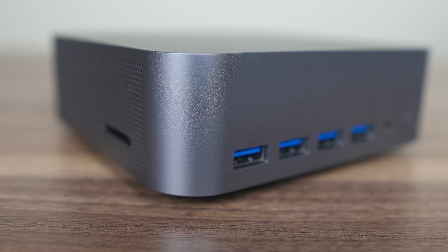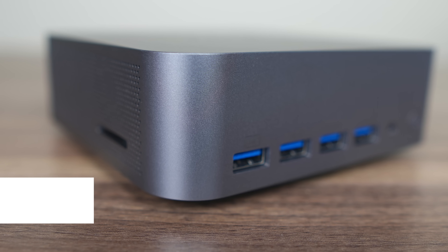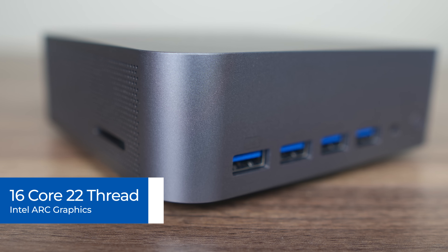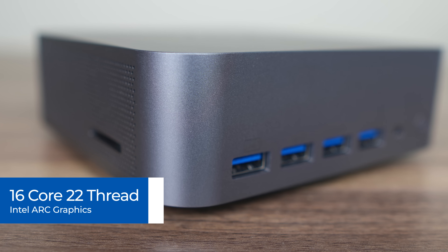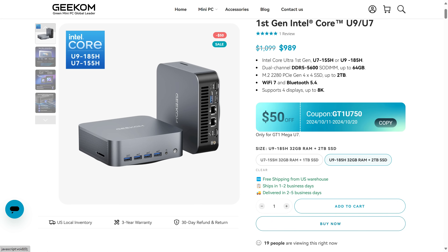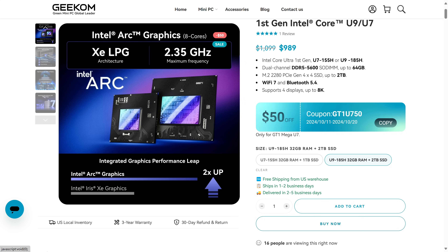The GT1 Mega is a bit bigger than the previous generation minis we've looked at from Geekom, which is a good thing, actually, considering what this one's packing inside. It's a very sleek, solid metal case. This model has Intel's Core Ultra 9 185H, 16 cores, 22 threads, and AI. Intel's Arc Graphics handles iGPU duties. The GT1 Mega comes in at $989 US for the 2TB SSD 32GB RAM configuration. Geekom also provided me with a 6% off coupon for my viewers, bringing it down to just under $930.